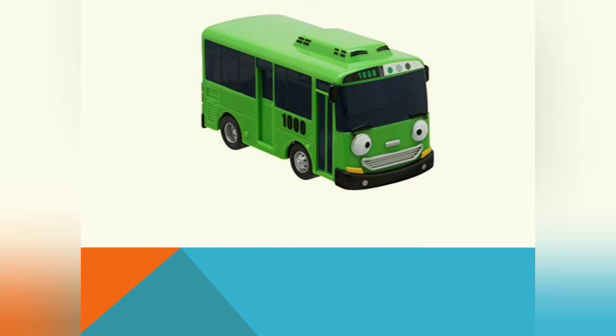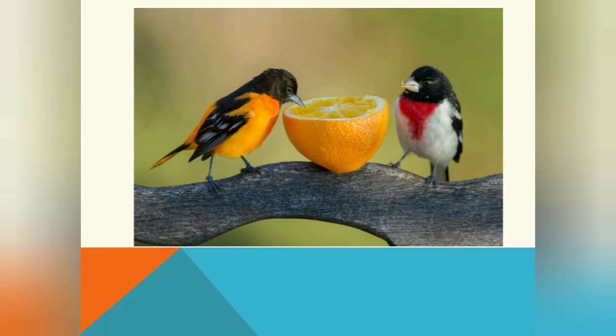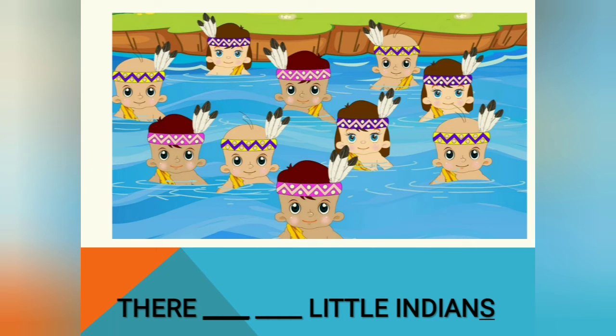Let's practice now — let's make sentences together. How many buses are there? One, two, three — yes, there is one bus. How about this — how many birds are there? 'There is' or 'there are,' students? Yes, there are two birds, because the birds are two, so we use 'are.'